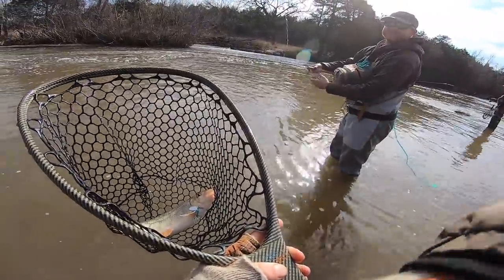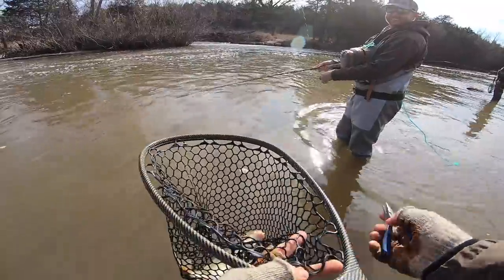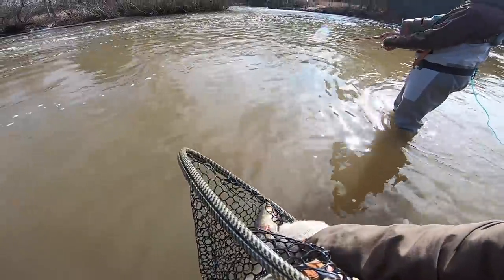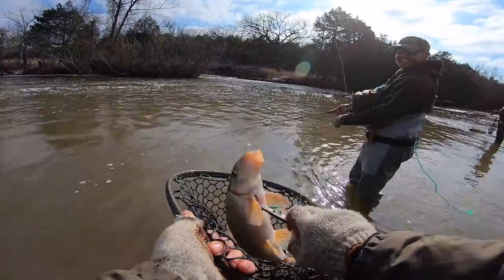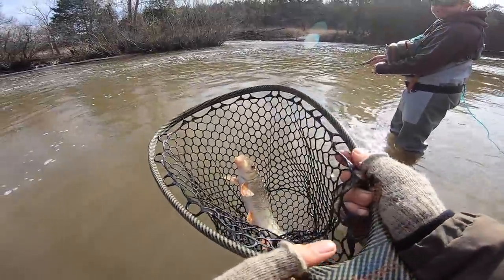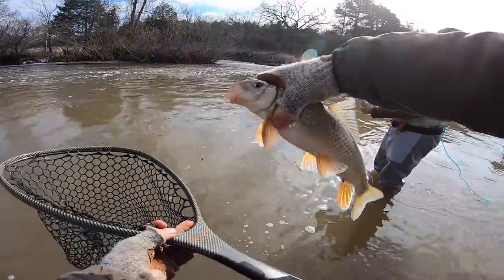I hear they eat good! You gotta be a sucker to eat one. I've caught them up in Missouri — the only way you can really catch them is snagging them. They're not that good, definitely not as good as a trout. With the power bait on the bottom, I bet he just rolled on it, popped my lure out of the snag and then grabbed it.